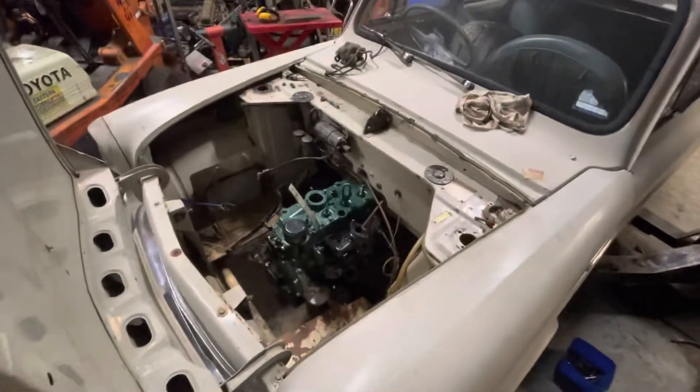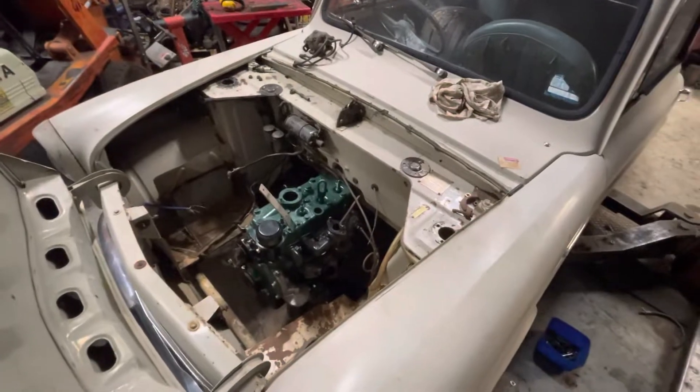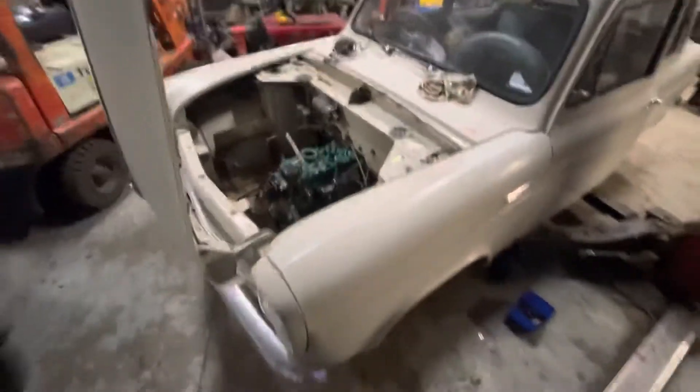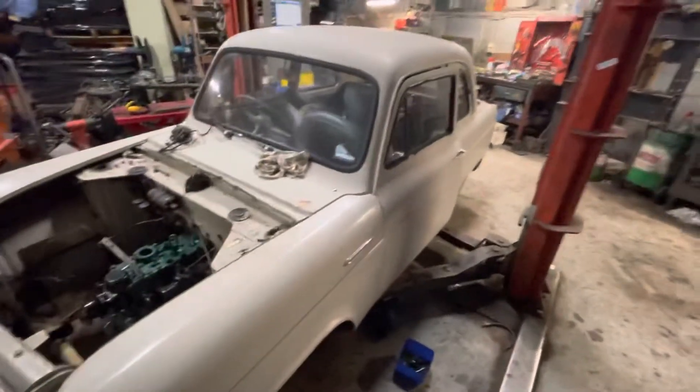Looking at the ring gear, it was missing a tooth. To get the flywheel off a side valve engine, you've got to remove the sump, so I removed the sump. Fitted a new ring gear and inspected the engine — it's all really good. So this car is coming back together really soon.